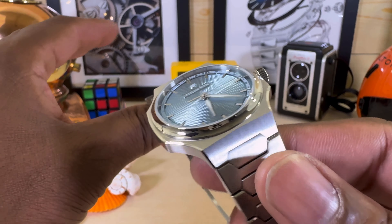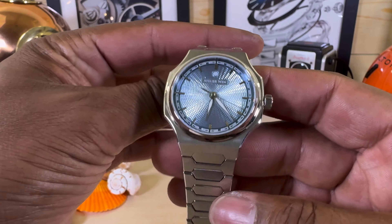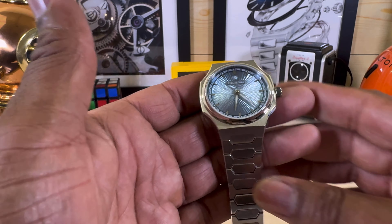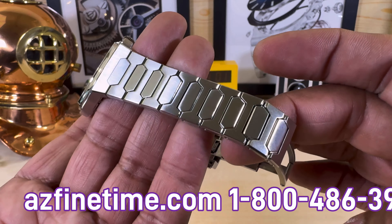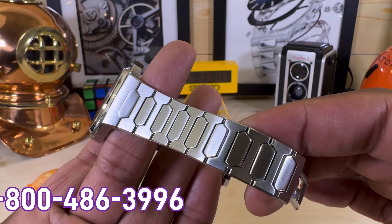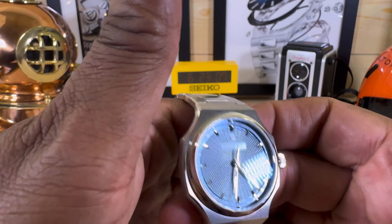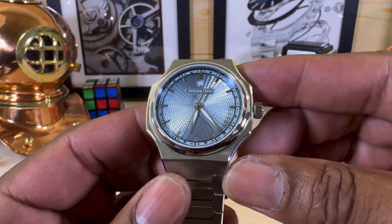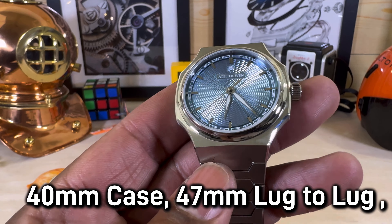This watch is done up in all 904L steel, and right off the bat it gives me some Gerald Genta vibes. The bracelet reminds me of a Vacheron. At first when I saw it I thought it was a Vacheron Constantin, and for what you get for about $3,000 this watch really punches above its weight.